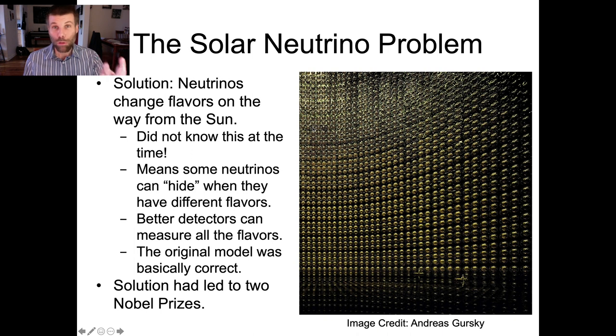But there are three basic flavors of neutrinos. They have real scientific names — they're called electron, muon, and tau neutrinos. But for the purposes of this discussion, I'm just going to call them vanilla, chocolate, and strawberry, because those are a little more familiar.